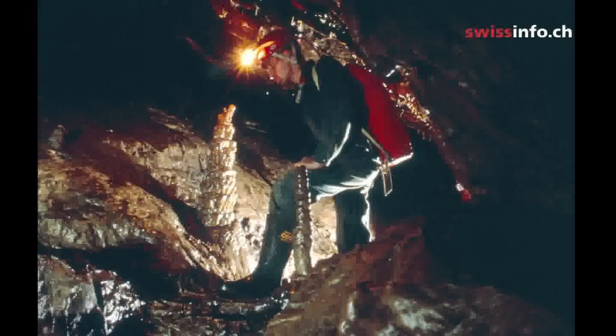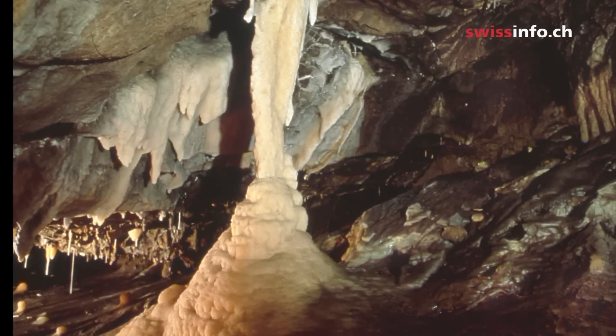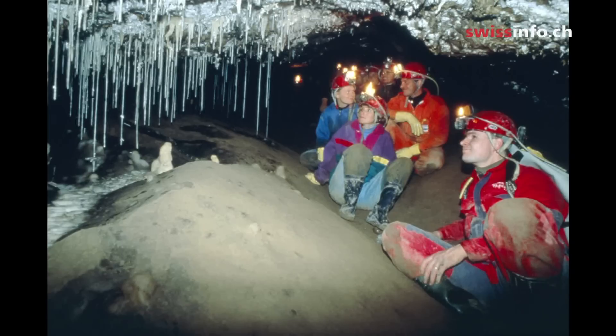The best temperature for the formation of stalactites is around 12 to 16 degrees Celsius, but the Hulok is on average only 6 degrees, which means that the chemical conditions for their formation are not ideal here.